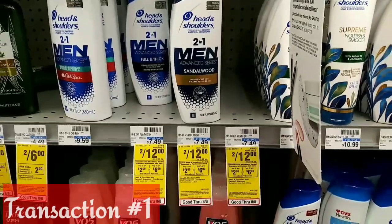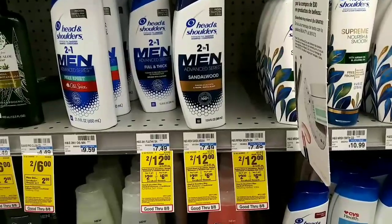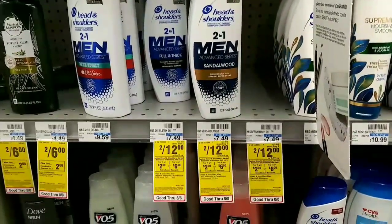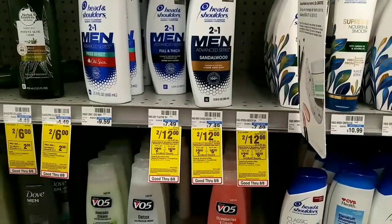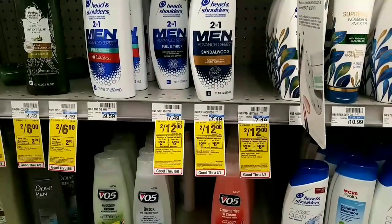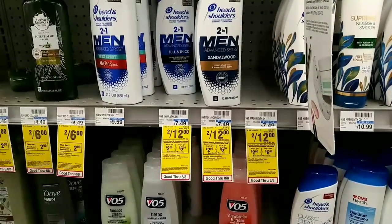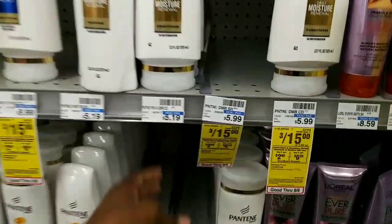The first transaction is going to be on the Head & Shoulders and Pantene deal — it's buy two get back two, or buy four get back six. We're gonna pick up two of the Head & Shoulders at two for $12. I have a $3 off two CRT, a $3 off two manufacturer coupon, a $3 off two digital also applying, a $1.50 app-only, and a $0.50 app-only as well.